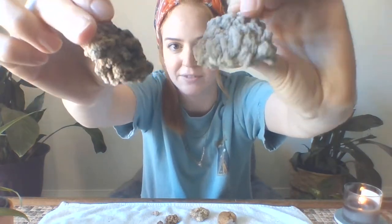A few things to look for if you want to find a geode yourself: number one, you should probably look by a creek or a river, because that's where I found most of mine.